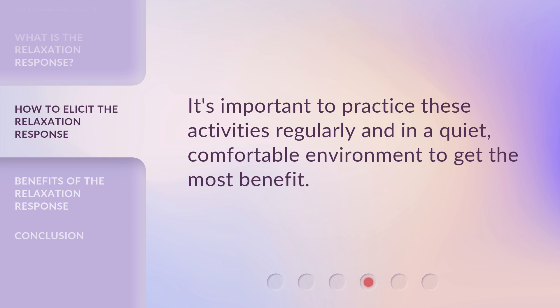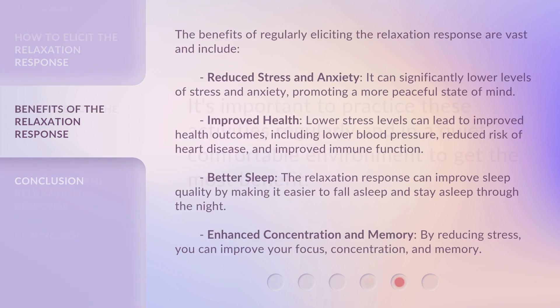It's important to practice these activities regularly and in a quiet, comfortable environment to get the most benefit. The benefits of regularly eliciting the relaxation response are vast and include reduced stress and anxiety — it can significantly lower levels of stress and anxiety, promoting a more peaceful state of mind. Improved health — lower stress levels can lead to improved health outcomes, including lower blood pressure, reduced risk of heart disease, and improved immune function. Better sleep — the relaxation response can improve sleep quality by making it easier to fall asleep and stay asleep through the night. Enhanced concentration and memory — by reducing stress, you can improve your focus, concentration, and memory.